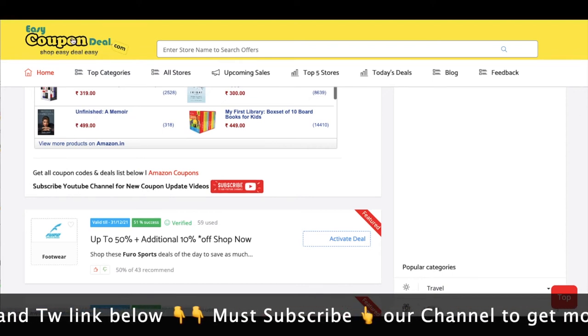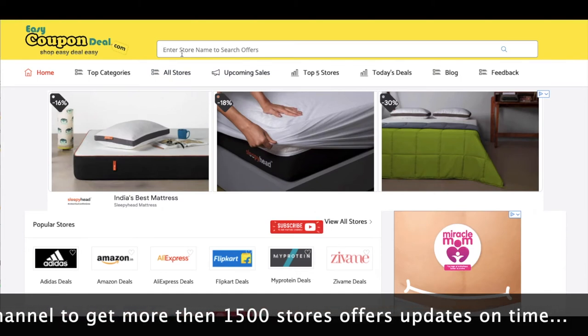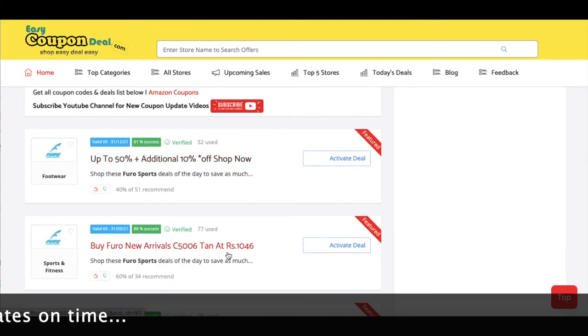You can go to Furo stores and see all the offers available. Click on your store to see all offers from that store.